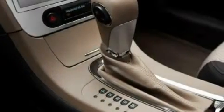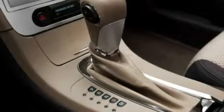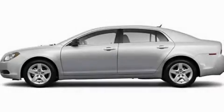With an EPA estimated rating of 33 miles per gallon on the highway, this vehicle is clearly a fuel-efficient choice. Call or visit us right now and arrange your test drive today.